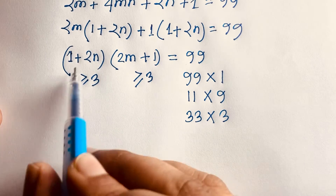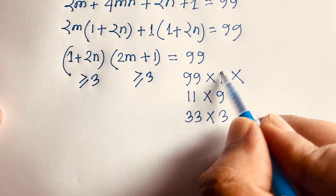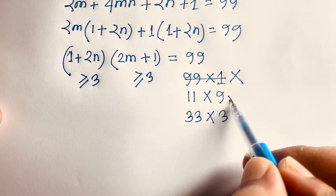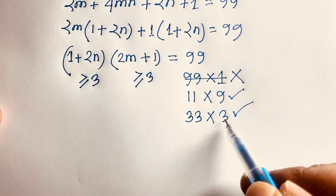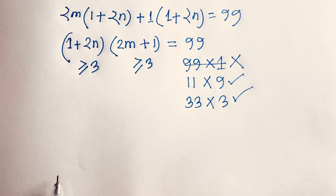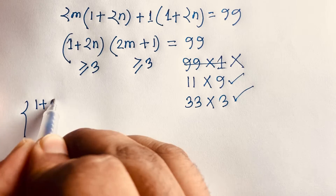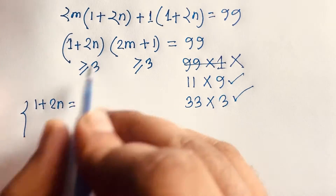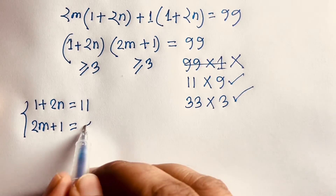Since both factors must be greater than or equal to 3, the pair 99 times 1 is not possible. But the pairs 11 times 9 and 33 times 3 are both possible. So we have two cases: when 1 + 2n equals 11, then 2m + 1 equals 9.